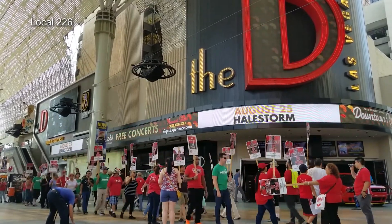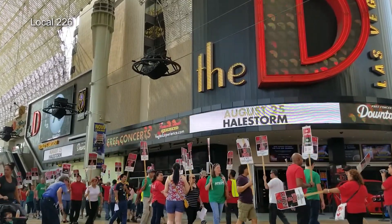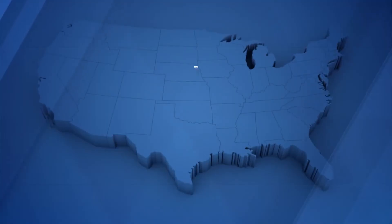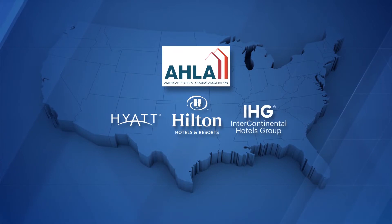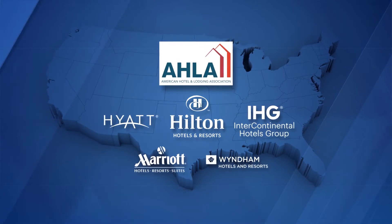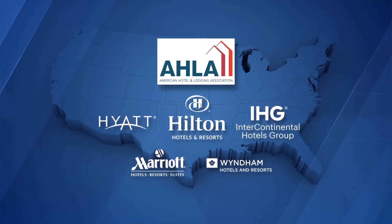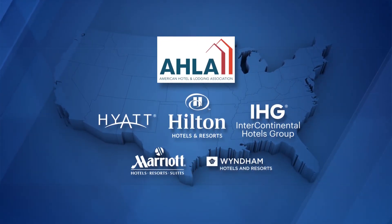But now, amid union protests at hotels coast to coast, the major hotel brands are reversing their past opposition. On Thursday, we've learned the AHLA and the CEOs of Hilton, Hyatt, IHG, Marriott, and Wyndham are scheduled to hold a joint news conference to announce an employee safety initiative that will go far beyond union members and impact hundreds of thousands of employees.